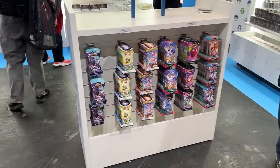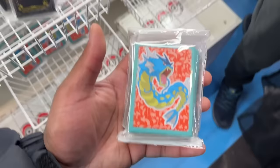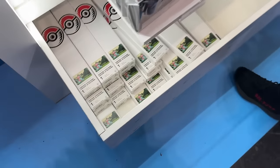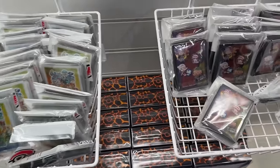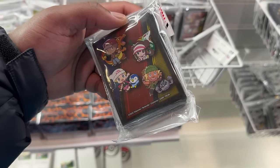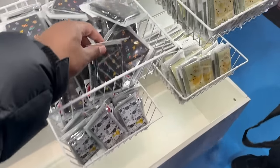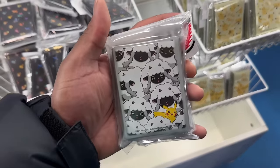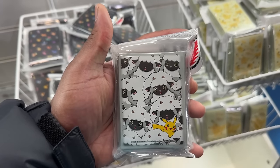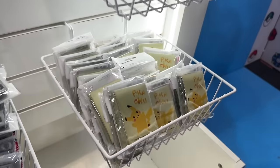Pack wise, they do have sleeve booster packs including Fusion Strike, Brilliant Stars, and Chilling Reign - some good Sword and Shield sets. There are also some sleeves here looking pretty nice. We've got a new Porygon play mat - this is Pokemon Center stock, not exclusive to the event. You can find this on the Pokemon Center website. They've got Rosa, Red's Dawn, and the pixel play mat which sold out online recently.